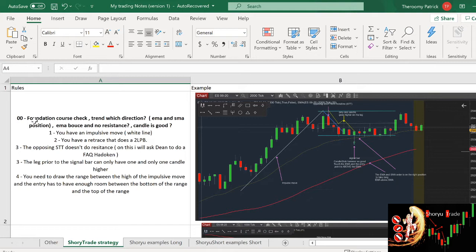Number one rule is you need to have all the foundation costs checked. Remember the TEC. First, you need to understand what the trend is — which direction it is. Is the EMA and the SMA in the correct position? Second, you need to understand when the trade happened. Is it bouncing off the EMA? Because it's a resistance or support. You need to check the candle — is it bullish or bearish depending on which direction you are trading. This is a prerequisite. If you don't have this prerequisite, you cannot take a two-legged pullback or shōyu trade.